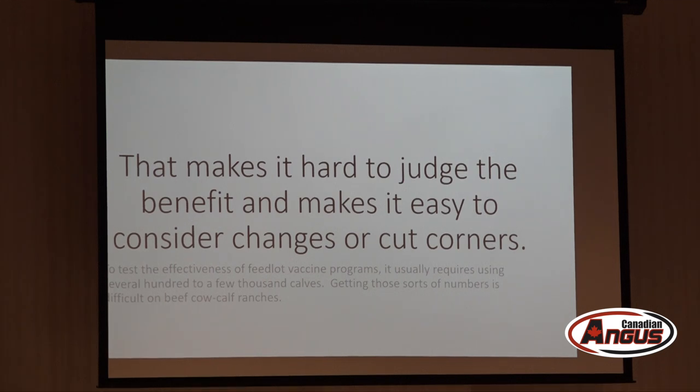In a feedlot trial we routinely enroll two to three thousand calves, and pull rates in feedlot calves are hopefully way higher than on any ranch in Alberta. This means a lot of recommendations for cow-calf operations are based on expert opinion rather than actual field trials. It's a little bit clearer with cows — we can actually run real-world trials, and that's what I want to review from the earlier talk this morning.